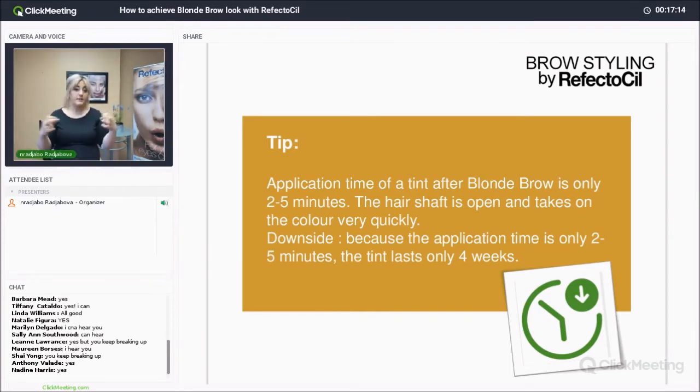The downside: because the application time is only two to five minutes, the tint only lasts four weeks — not up to six weeks as usual. But that's still pretty awesome — having four weeks without having to fill in your brows or spend too much time shaping them, because they look presentable already.